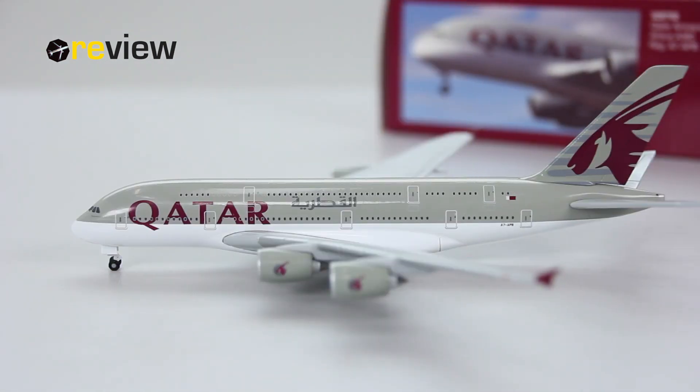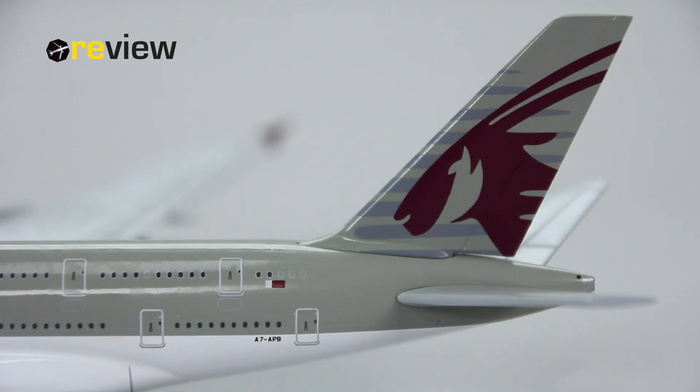Here she is — the Airbus A380-800 in the colors of Qatar Airways. Qatar Airways, as one of the three major Gulf airlines, is of course operating the A380, although not in nearly as high numbers as Emirates for example. But it is still worth taking a look at. We start off with the tail section of the aircraft, and here we can see on this massive vertical stabilizer...